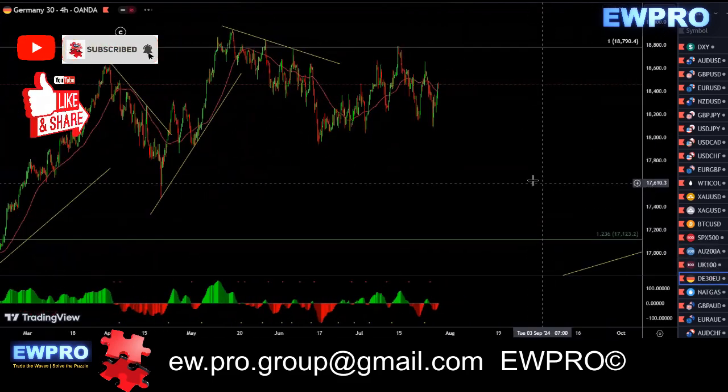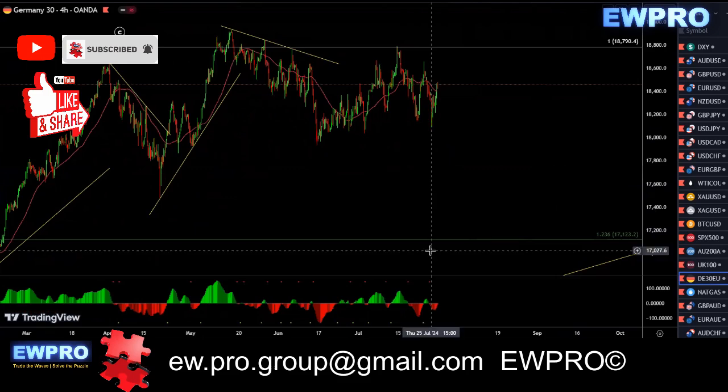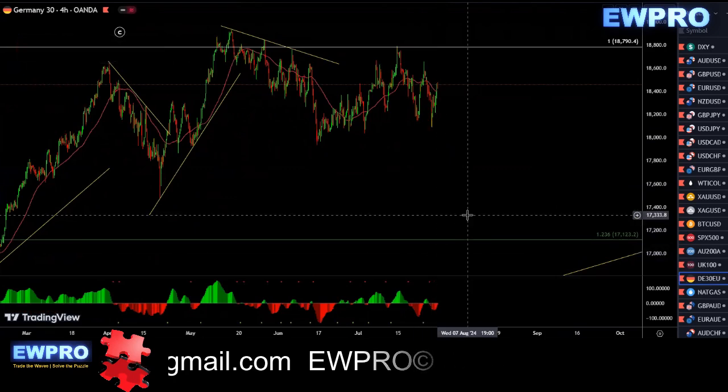I hope you enjoyed the weekly outlook. If you did, please hit the like button, share and subscribe. Enjoy your weekend and I'll see you out there next week.